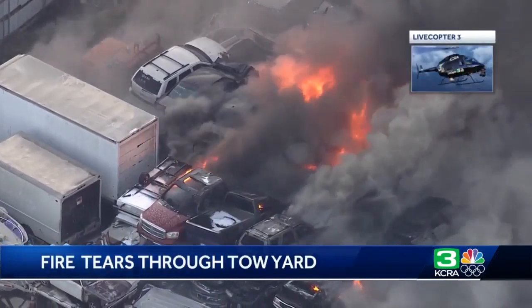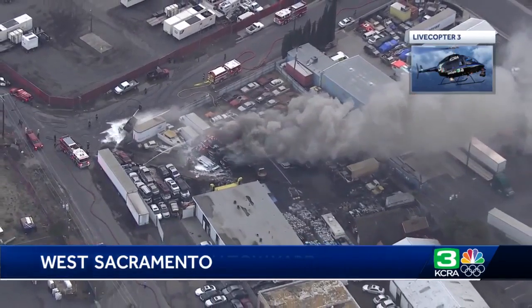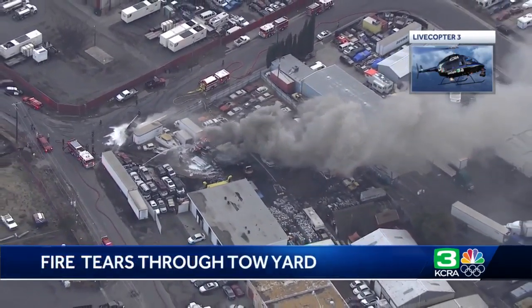Bright orange flames engulf a mound of scrap and discarded vehicles, sending thick black plumes of smoke into the air over West Sacramento. Approximately 80 to 100 wrecked vehicles, stacked 10 vehicles tall, were heavily involved in fire.